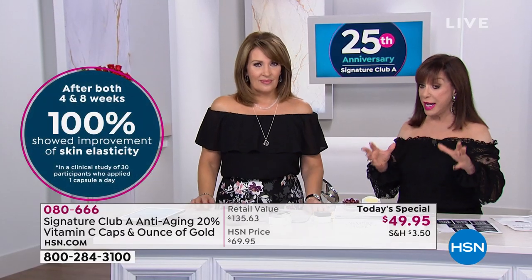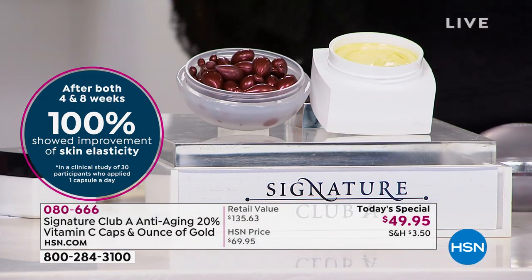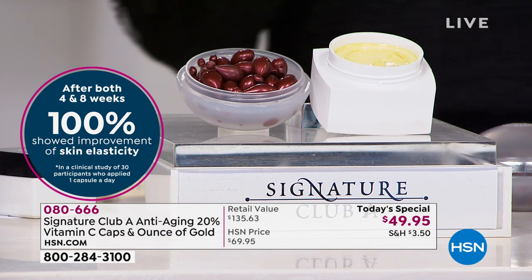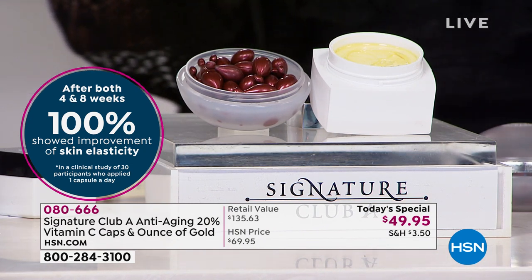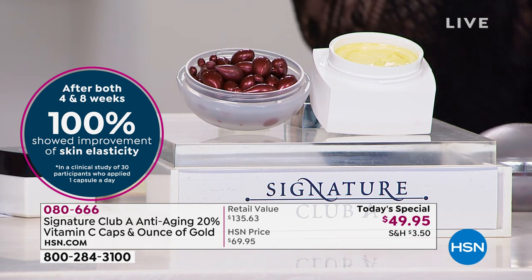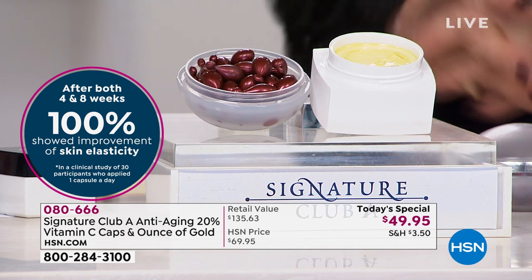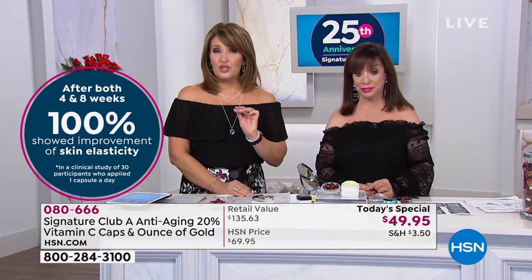A lot of women buy vitamin C and it works great, but then two months later it weakens from air and oxygen — it's not working as good. Four months later, it's not working at all, and it goes in every woman's graveyard of cosmetics — a drawer where she has hundreds of dollars of wasted money. This is such a smart investment.